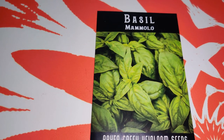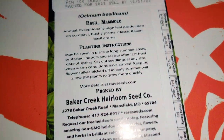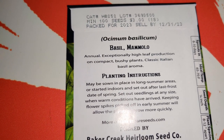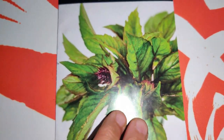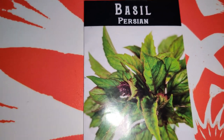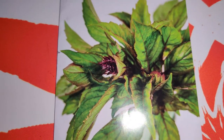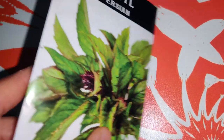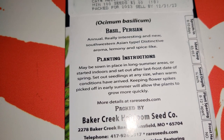Basil Mamalo - this kind of looks a little bit like the Emily, but it's an annual with exceptionally high leaf production on compact bushy plants, classic Italian basil. I've never heard of this variety so I'm really interested in trying it and comparing the scent and flavor to the Genovese versus the Emily basil. And this is the Persian basil - I already ordered this, I love it. It's like a purplish green variegation almost, really pretty, very well scented. Annual, really interesting new southwestern Asian type with a distinctive aroma - lemony and spice-like.